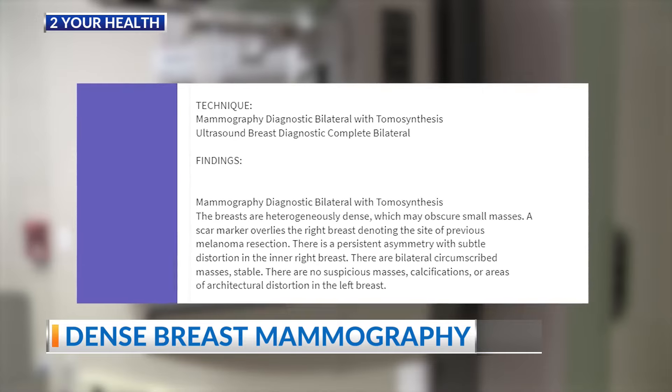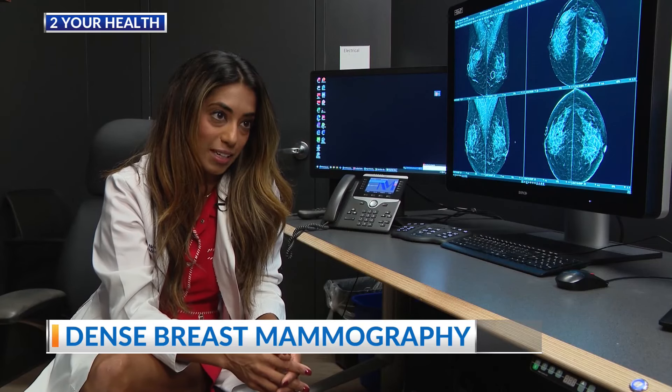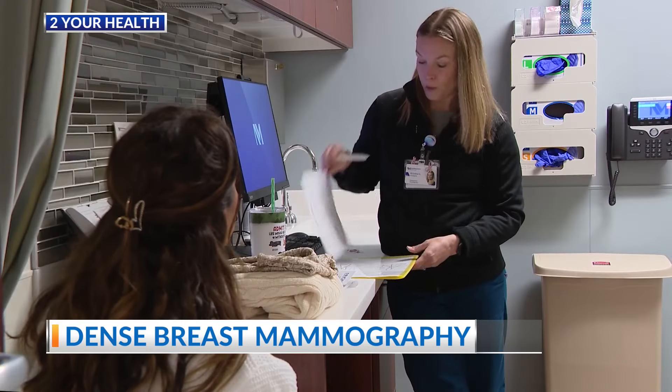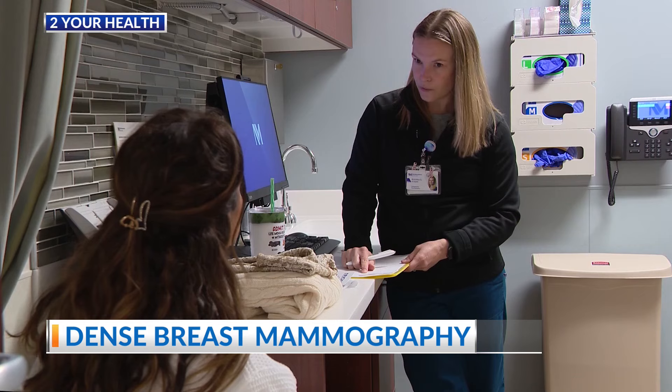That's why the post-mammography summary report now must include data on density. There is now new legislation that women should be informed of their breast density — it's a really incredible tool that women have. Knowledge is power. Armed with this knowledge, patients with dense breasts will be urged to talk with their health care provider.